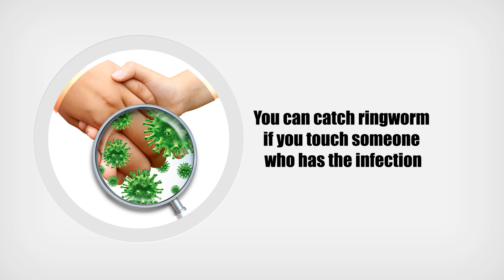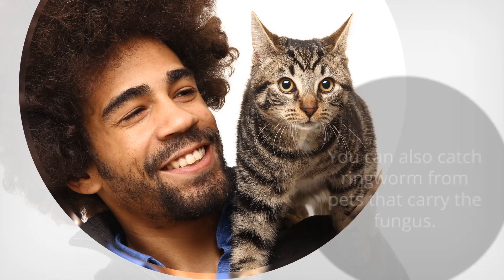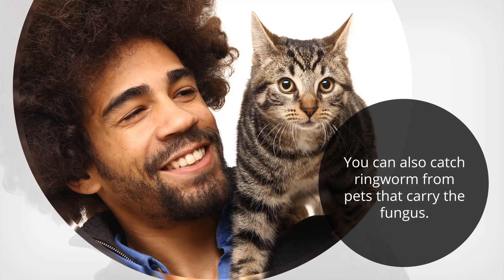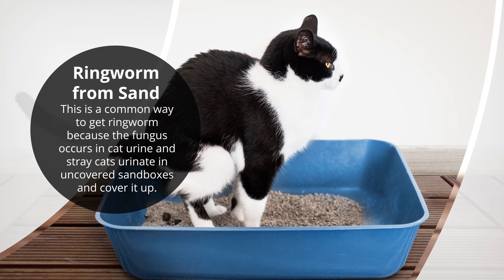Ringworm can spread easily from one person to another. You can catch ringworm if you touch someone who has the infection, or if you come into contact with items contaminated by the fungus, such as combs, unwashed clothing, and shower or pool surfaces. You can also catch ringworm from pets that carry the fungus — cats are common carriers.